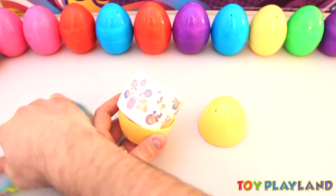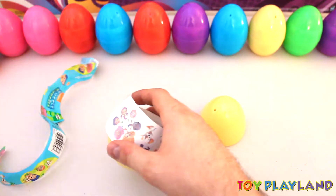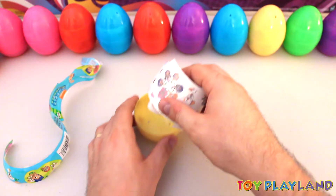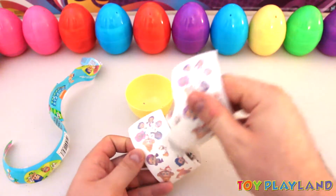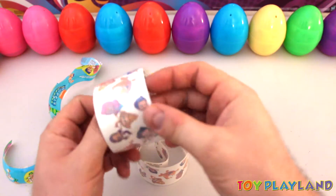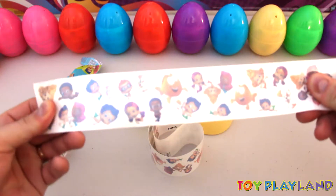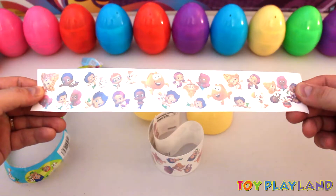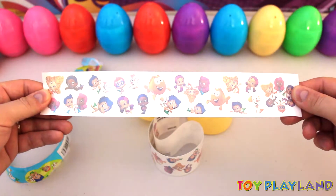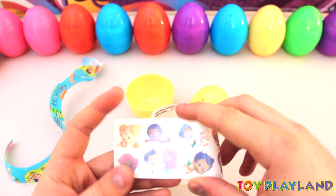Oh cool, here's all our tattoos. Alright, let's have a look here at all the Bubble Guppies. Let's go ahead and stretch this out so we can see the whole thing first. There they are. Let's go through these and see which ones we got here.